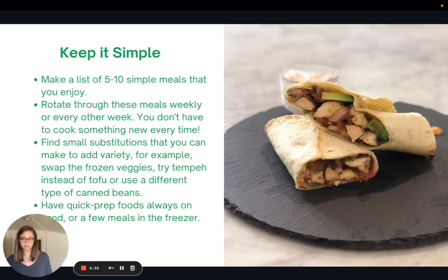And lastly, I always like to have quick prep foods on hand or a few meals in the freezer.